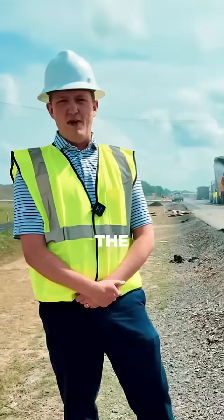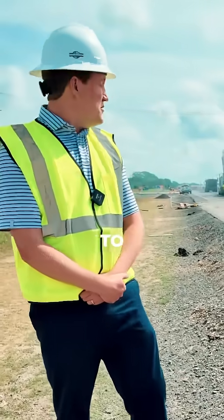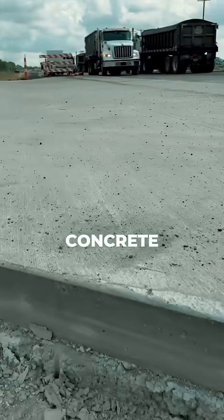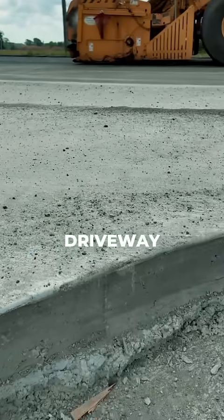The driveway just past me is the main access to the first solar site. That driveway is a concrete driveway. This asphalt will be going up to that driveway.